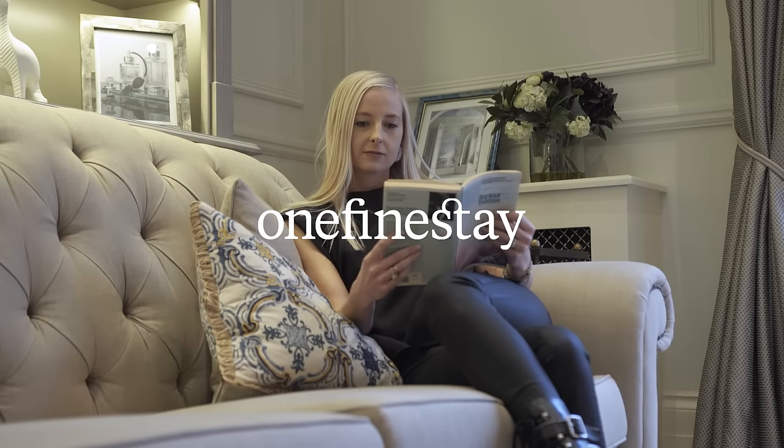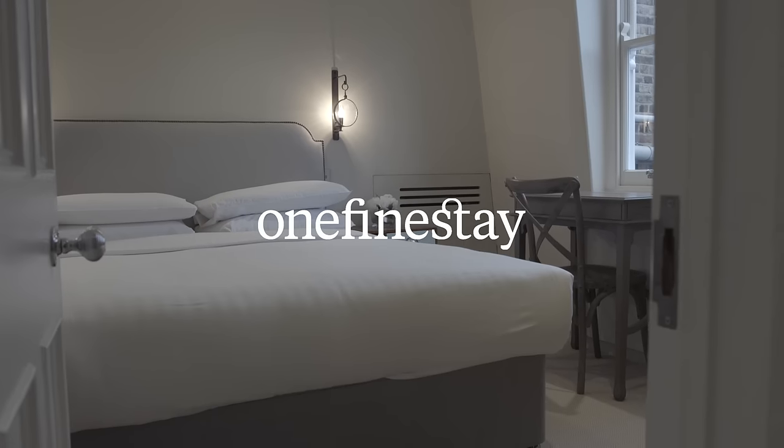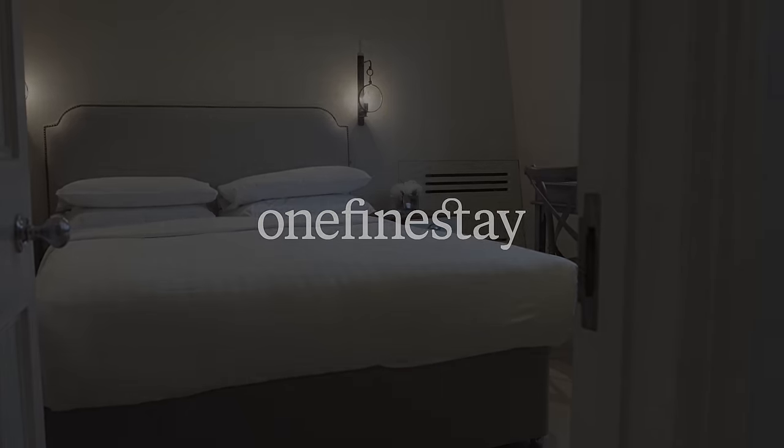Discover more about what makes Ovington Gardens the perfect family home from home for monthly stays on onefinestay.com. Thanks for joining me — see you next time!